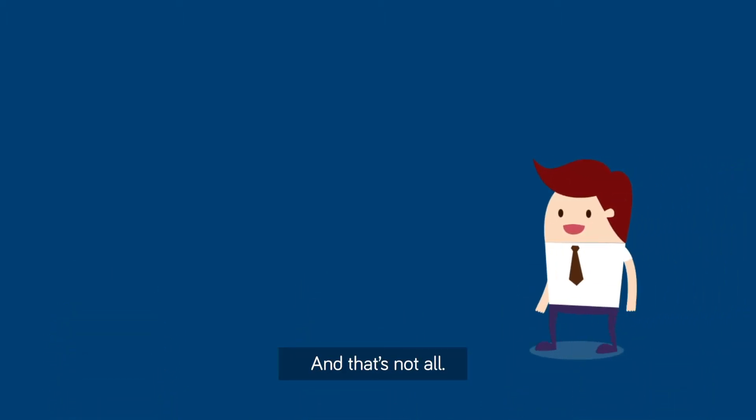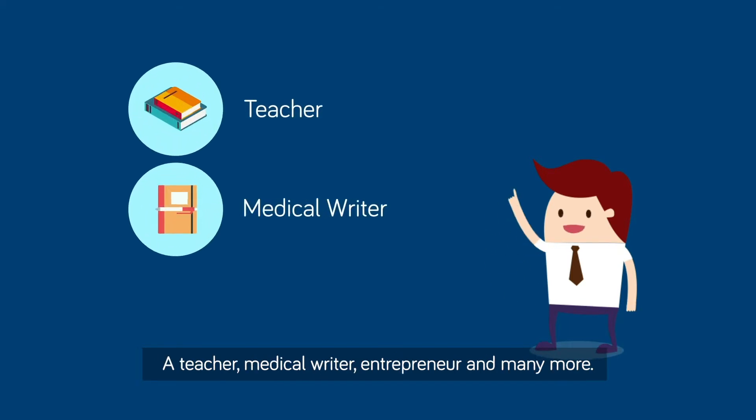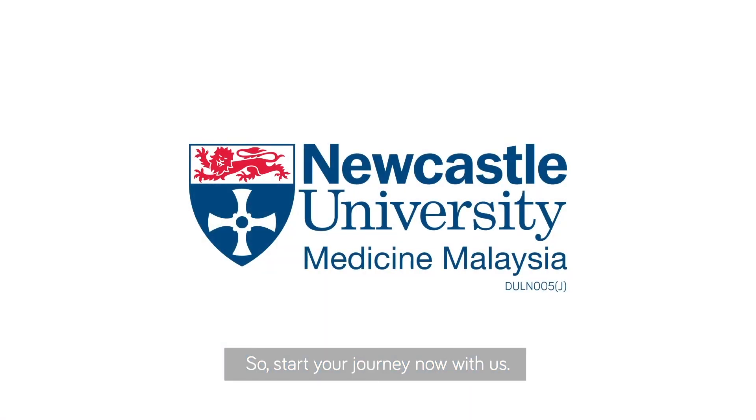And that's not all. This course also equips you with the transferable skills to be a teacher, medical writer, entrepreneur, and many more. So start your journey now with us.